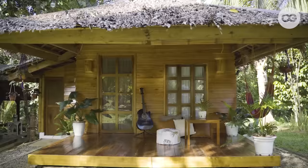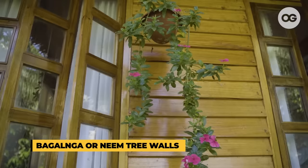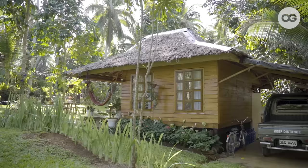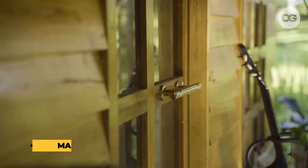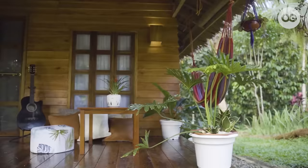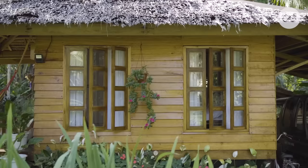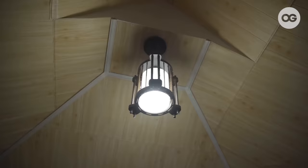Mostly sa materials na ginamit namin is around the area lang. That's why we were able to save a lot on the cost. Yung walls, made of bagal na trees, dito lang sa area namin so we didn't have to buy it. Yung framing ng house and then yung floors is coconut trees. Yung mga posts is mahogany. Yung doors, framing ng doors, is trees lang din nandito sa farm. That's why yung ibang framing is maliliit because we just have to maximize what we have here. And yung walls inside is amakan, typical bahay kubo.